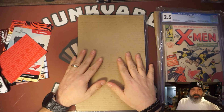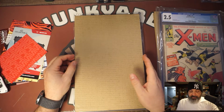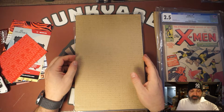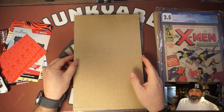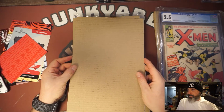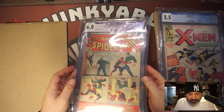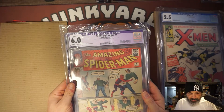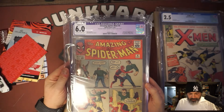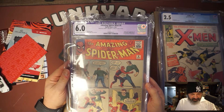Amazing Spider-Man number four — hoping for at least a five, but once again, CGC, I don't know. Fingers crossed for a five. Whoa — what? Restoration. Includes small amount of glue on spine of cover. I thought it was a six — a five-five, six — but there's no glue on this.